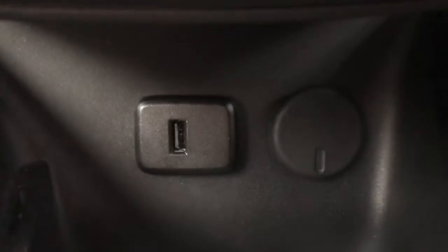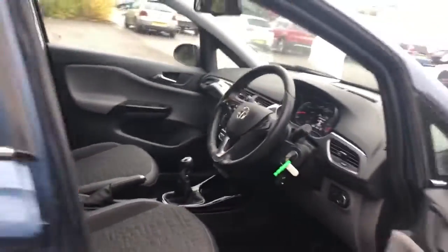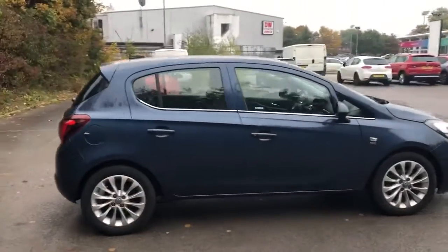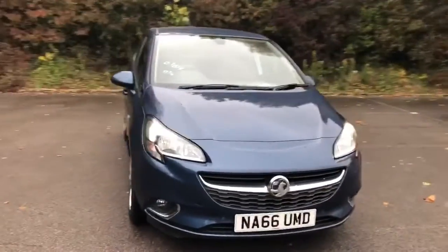There's a 12 volt outlet and USB port. This is a five-speed manual, and there we have the 66 plate Vauxhall Corsa. To arrange a viewing or book a test drive, please contact Pentagon Vauxhall at Lincoln Tritton Road.